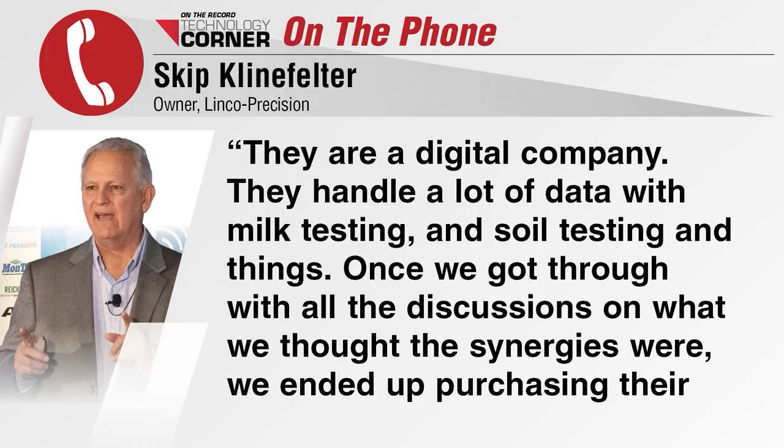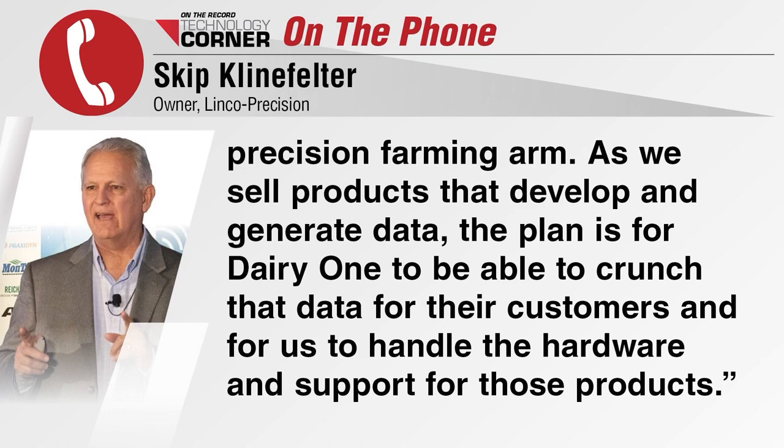In recent years, Linko Precision developed a strong relationship with Dairy One Cooperative. While Dairy One's people became interested in Sympass products, Linko ended up getting a license from Amvac's distribution partner, Trimble, to sell those Sympass products on Dairy One's turf on the East Coast. So naturally, Linko and Dairy One got together, and after multiple conversations, Linko ended up purchasing their Precision Farming assets. They are a digital company where they handle a lot of data with milk testing and soil testing, and once we got through all the discussions of what we thought the synergies were, we ended up purchasing their Precision Farming arm as we sell products that develop and generate data.